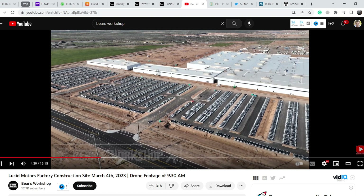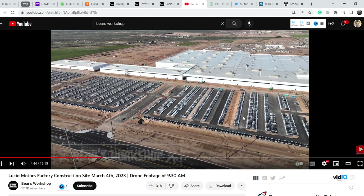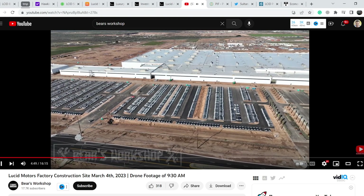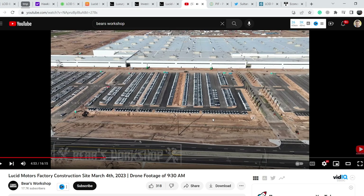You can see several lots full of vehicles at their Arizona plant. In my opinion they have more than 3,000 vehicles stored that cannot be delivered right now, for whatever reasons. We don't have any explanation from the executives — we don't know why they are storing these vehicles. Probably they are meant for European or Saudi Arabian customers, but we have zero information on that. Definitely not the best news.